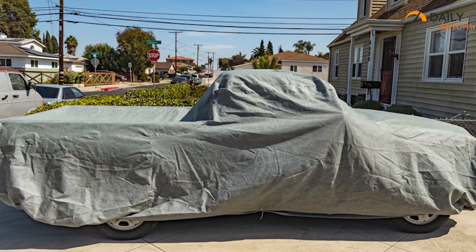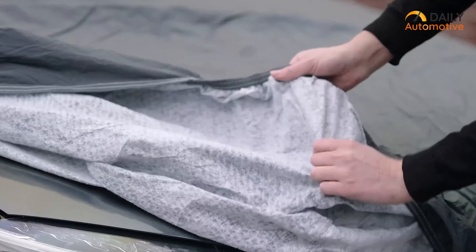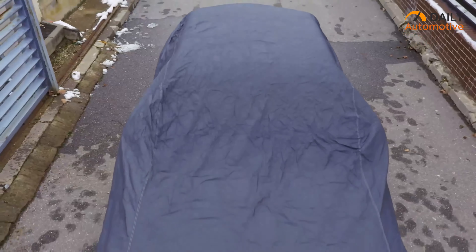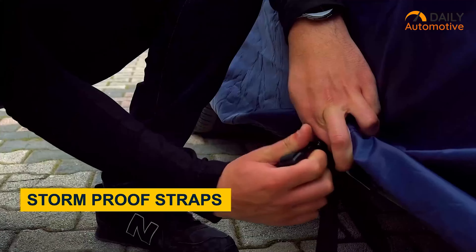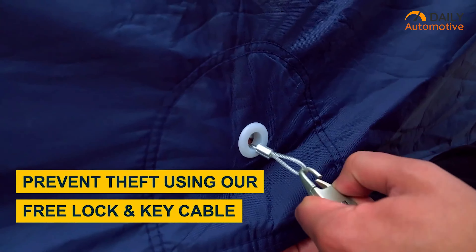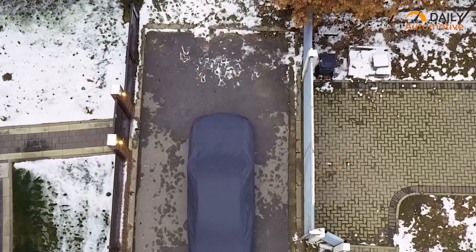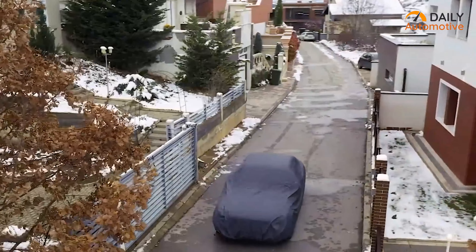On top of that, this cover is available for almost any car. Additionally, the soft-spun cotton fleece interior keeps your car scratch-free under any circumstances, as long as it is well-protected with the cover. And lastly, it also includes storm-proof straps for harsh weather conditions and anti-theft protection. So if you're looking for a strong and sturdy vehicle cover to protect your car, then you should definitely check out this one.